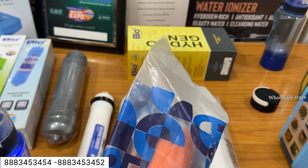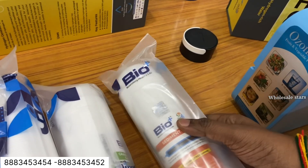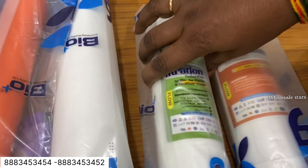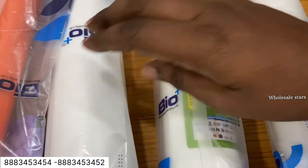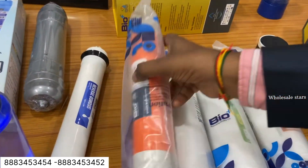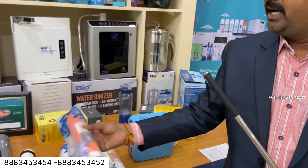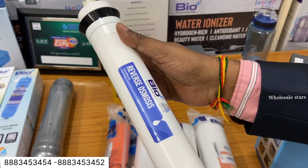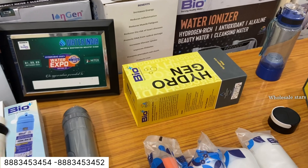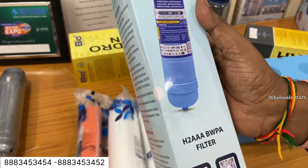We have inline filters. With the high TDS filter, the high TDS filter is a doser. We can control the TDS filter. The high TDS filter is a low pH filter. You can remove H2, hydrogen, anti-oxidant, alkaline, and anti-bacterial fungus.